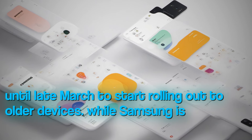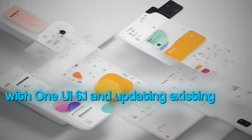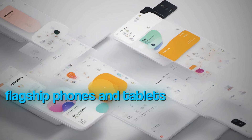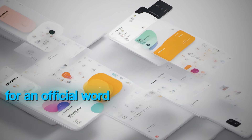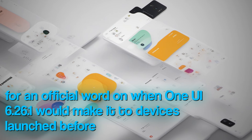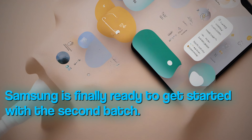While Samsung is taking things real slow with One UI 6.1 and updating existing devices in batches, the first batch only included the flagship phones and tablets that were launched last year. For a long time, we were left waiting for an official word on when One UI 6.1 would make it to devices launched before 2023. But Samsung is finally ready to get started with the second batch.